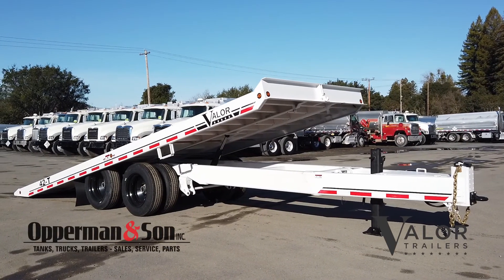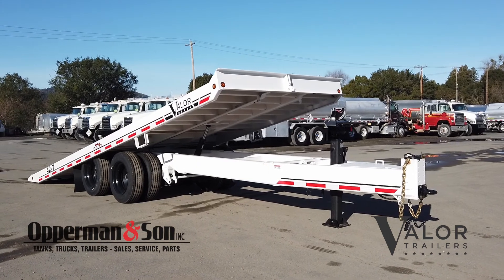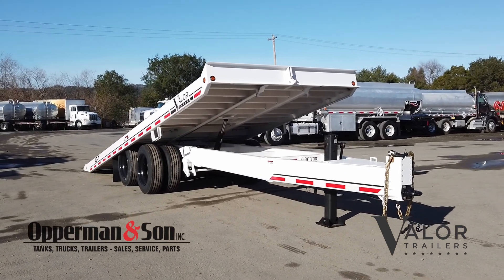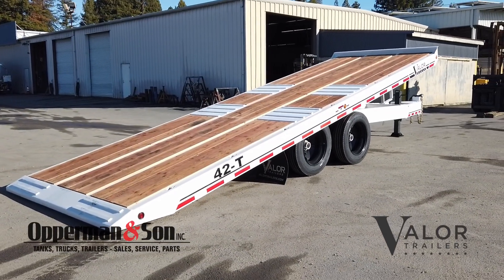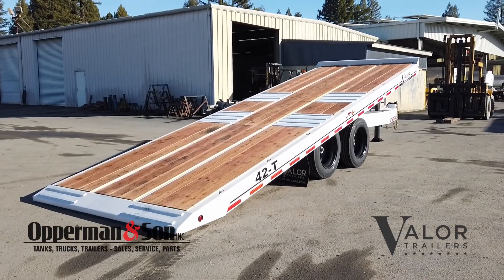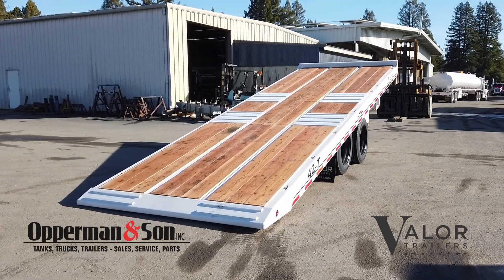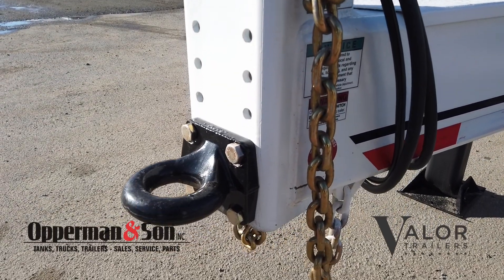Welcome back to Opperman and Son. This is the Valor 42T Deck Over Tilt Deck Trailer. This trailer has a GVW of 52,000 lbs and a distributed capacity of 42,580 lbs. For a hitch, it has a 3-inch ID drawbar with adjustable pendulum.